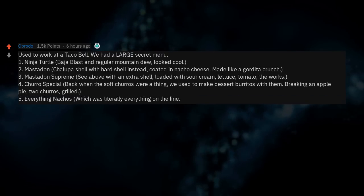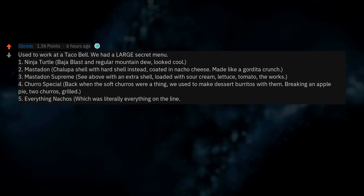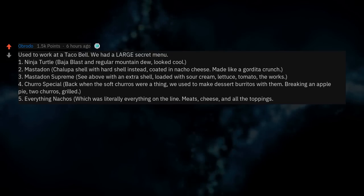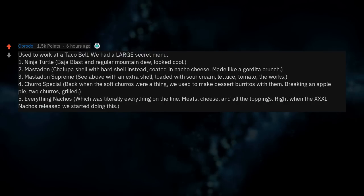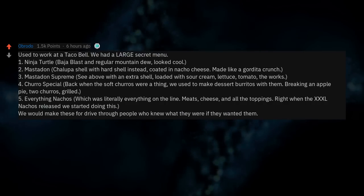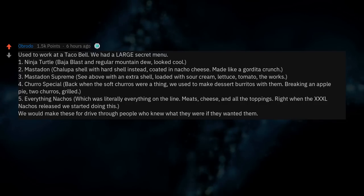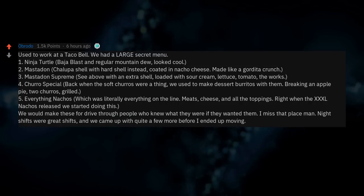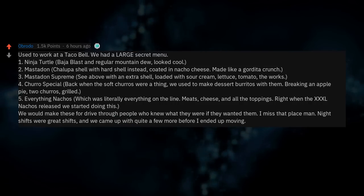5. Everything Nachos: literally everything on the line — meats, cheese, and all the toppings. Right when the XXXL nachos released we started doing this. We would make these for drive-thru people who knew what they were if they wanted them. I miss that place — night shifts were great shifts and we came up with quite a few more before I ended up moving.